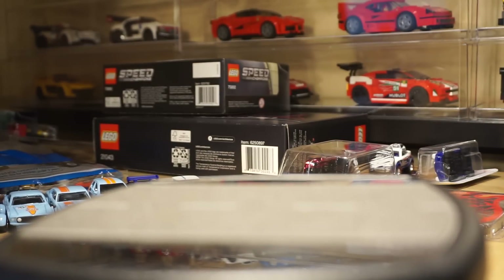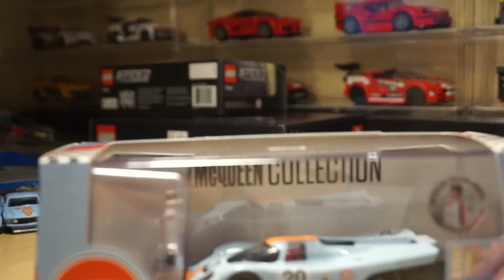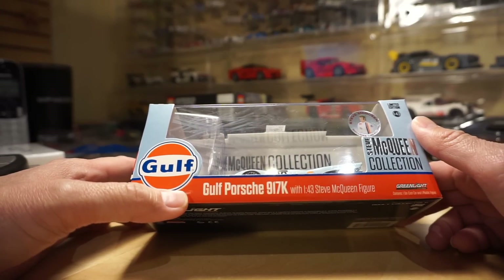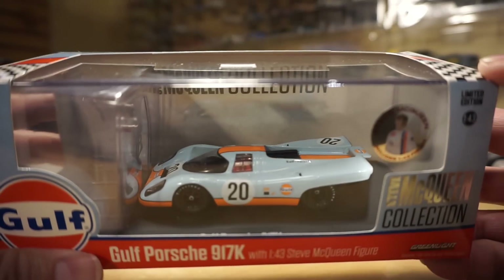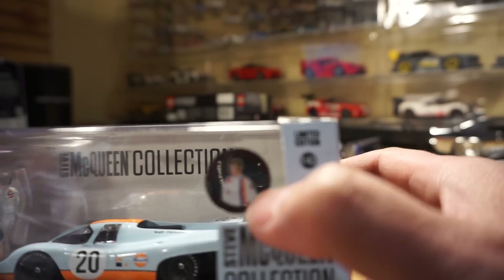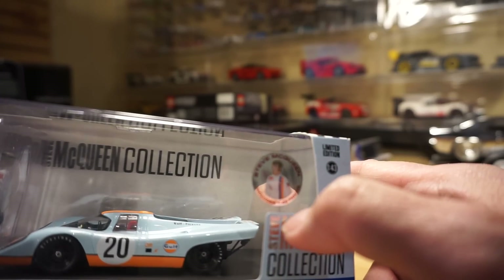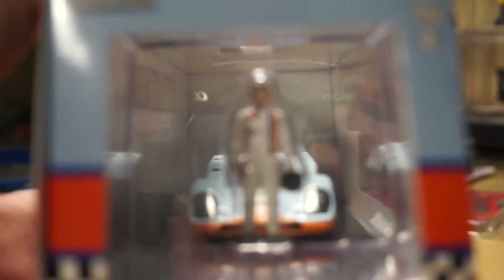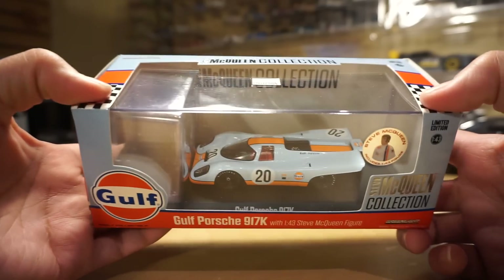Moving on to Greenlight. I picked up a 1/43rd scale piece — I think it's a hobby exclusive that we won't see in stores. This is the Porsche 917K from the Steve McQueen collection. The cool thing about this one is it's got a little seal that says 'Steve McQueen' and it includes a 1/43rd scale figure. I'll probably open this up and put it in my case once I can figure out some room — pretty cool piece.